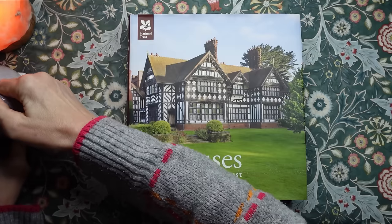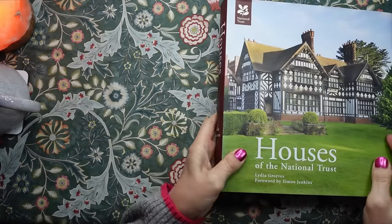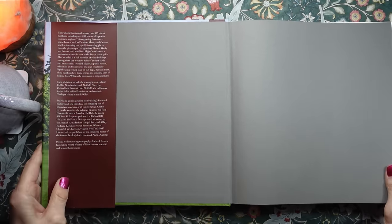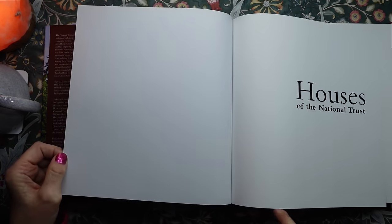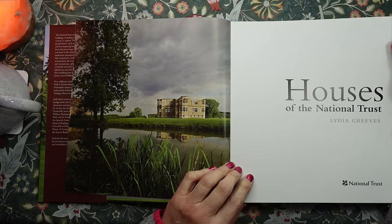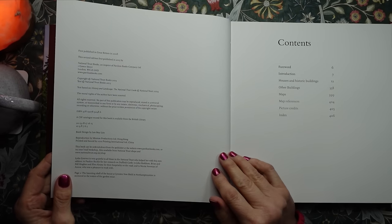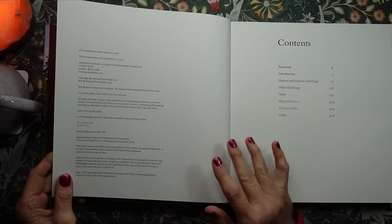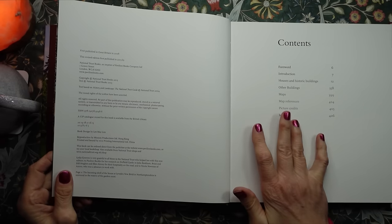I'm going to move my cup over there. Let's open the book. There are some lovely photographs in this book, and I thought we would browse through it and I'll stop at particular historic buildings that I like the look of or maybe I've been to before. They are historic houses and buildings in Great Britain.